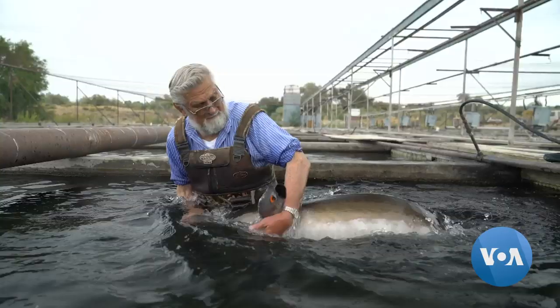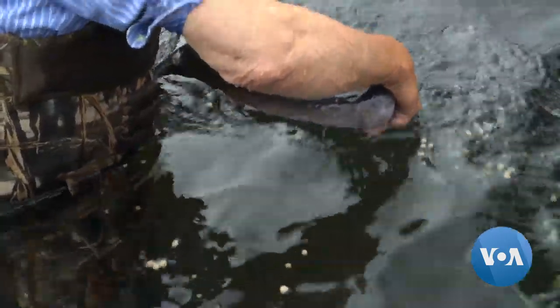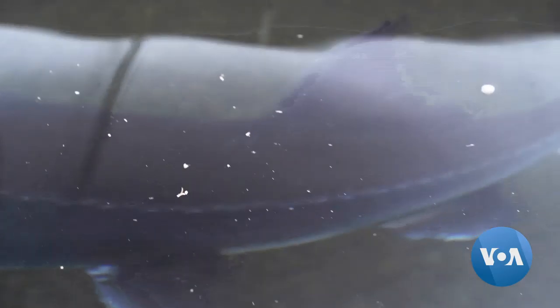Ray has been a fish farmer for more than 50 years. He started his first catfish farm in California in 1968, then moved to Idaho. He says the water here is cleaner and the conditions for farming fish are perfect.